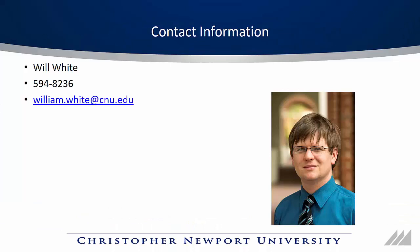Hello and welcome to our video on CNU's Winter Scholar Upgrade. My name is Will White with ITS and I will be taking you through the information about this upgrade. If you have any questions, you can always contact me at the information you see here on the screen.